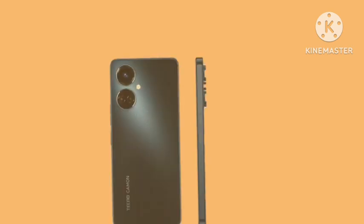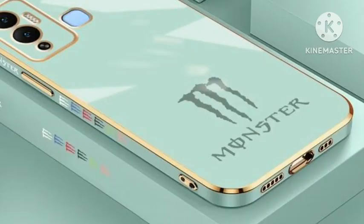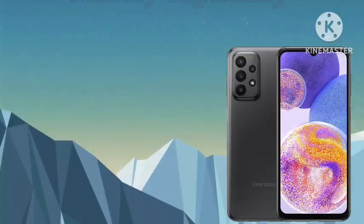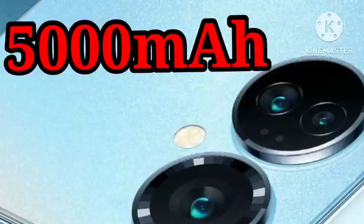The Tecno Camon 19 has a side-mounted fingerprint sensor and a USB 2.0 Type-C charging port. In terms of specifications, it is powered by the MediaTek Helio G96 and runs on Android 12, upgradable to Android 13.